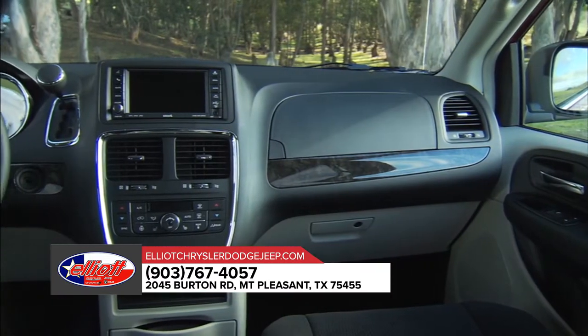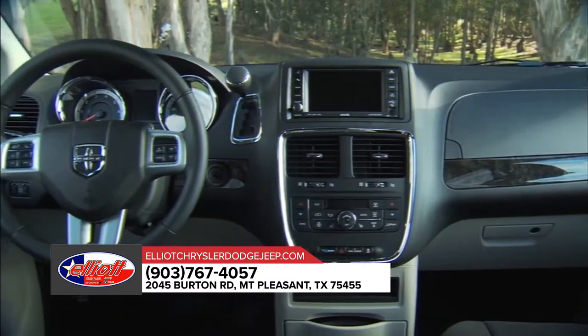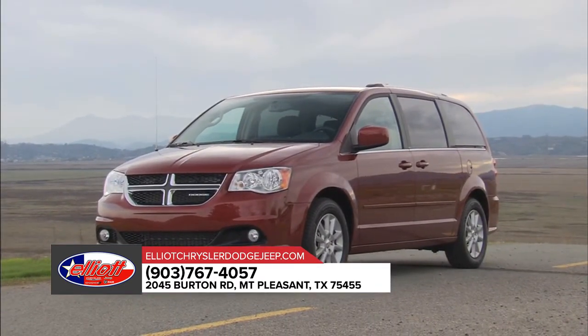The Dodge Grand Caravan seats up to 7 with enough room to separate even the fiercest of rival siblings. Find convenience everywhere inside the Dodge Grand Caravan with storage for all things big and small.